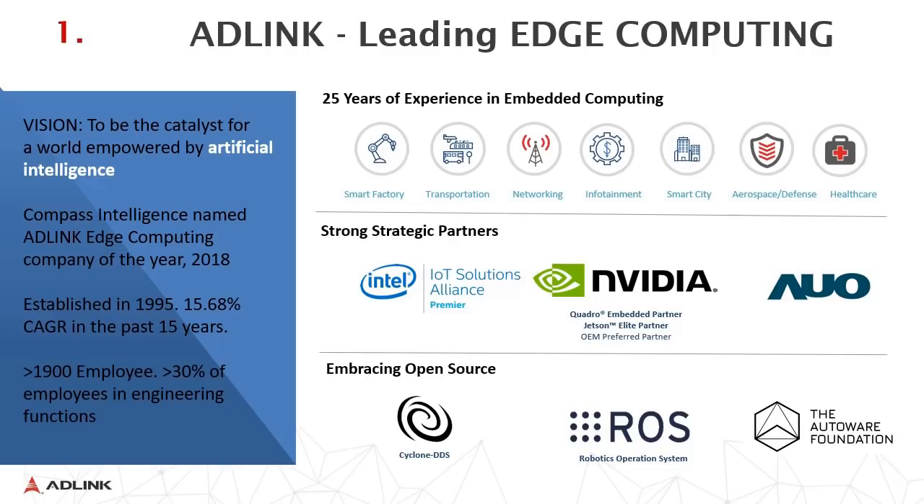AdLink is a leading edge computing company with 25 years of experience in embedded computing, covering seven business segments: mainly the smart factory, transportation, networking, infotainment, smart city, aerospace and defense, and healthcare. We have strong strategic partnerships with Intel, NVIDIA, and AUO.